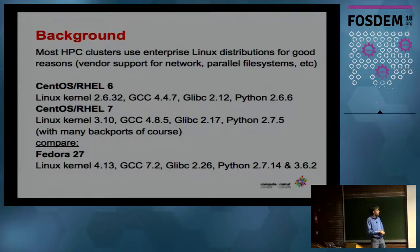One of the troubles is that they tend to be relative dinosaurs. In the open source world, there are very many clusters running Red Hat 6, which has a 2.6 Linux kernel, GCC 4.4, glibc 2.12, Python 2.6. It's really like going in a time machine ten years back. But that's just the way they work — it's mostly for vendor support.